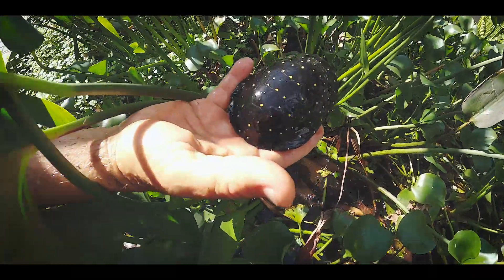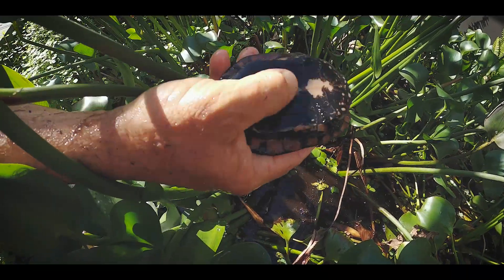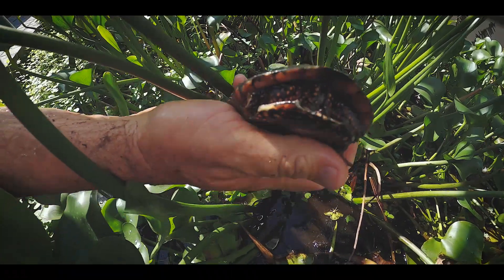There we are — that is beautiful. Male? Yeah, he's got the concave plastron. Wow, wow — cool. Max.